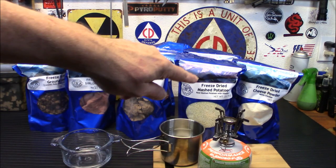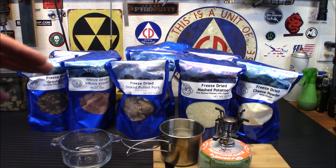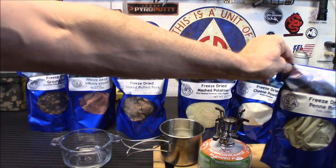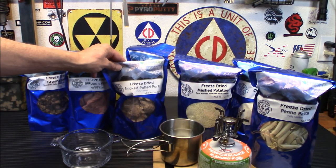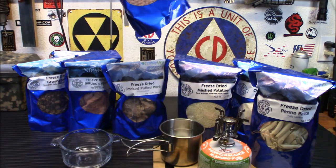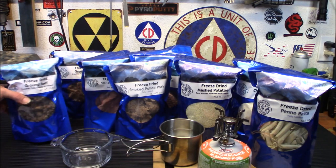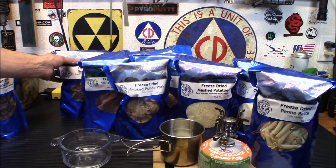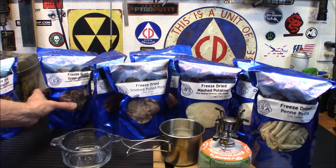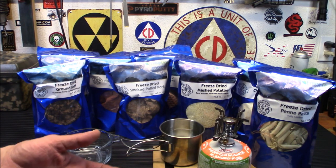Before I begin boiling the water for the mashed potatoes, I'm going to show you what we got. Over on the end there you'll see our freeze-dried cheese powder — it's white cheddar. I'm going to use that later in a video to make some macaroni and cheese. We have the mashed potatoes, freeze-dried penne pasta — you guys have seen me use that in many different meals — freeze-dried smoked pulled pork, freeze-dried hamburgers which were really good, freeze-dried sirloin steaks which are amazing, freeze-dried ground beef, and freeze-dried ground lamb. I'm trying to make gyros with the ground lamb, with some tzatziki sauce. But the first thing I want to do is the mashed potatoes.